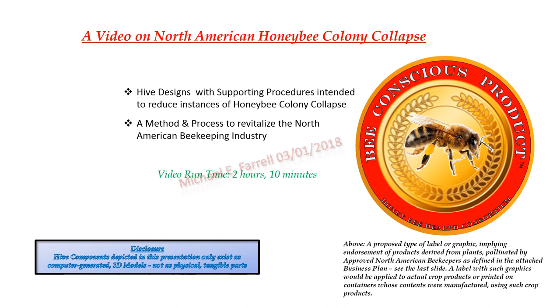A label with such graphics would be applied to actual crop products or printed on containers whose contents were manufactured using such crop products. Disclosure: hive components depicted in this presentation only exist as computer-generated 3D models, not as physical, tangible parts.